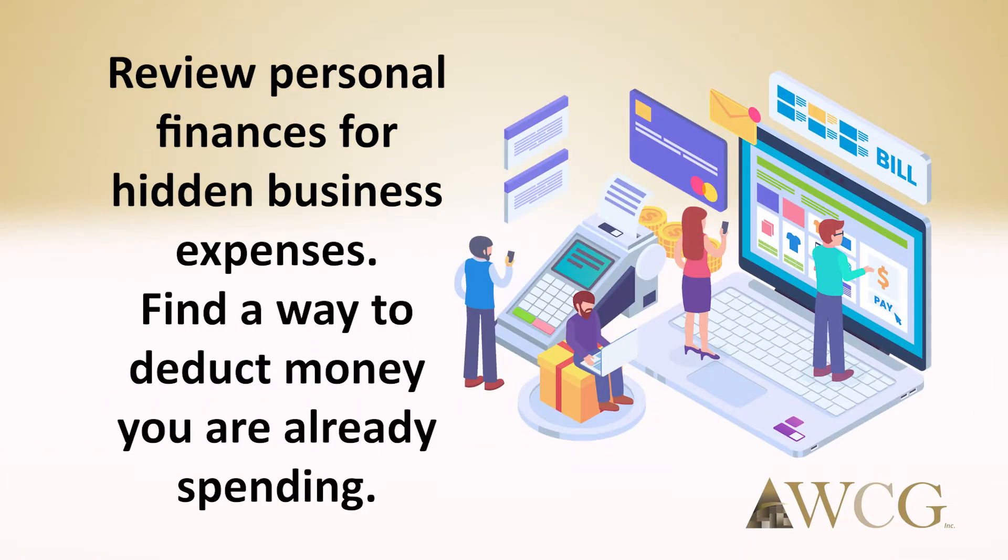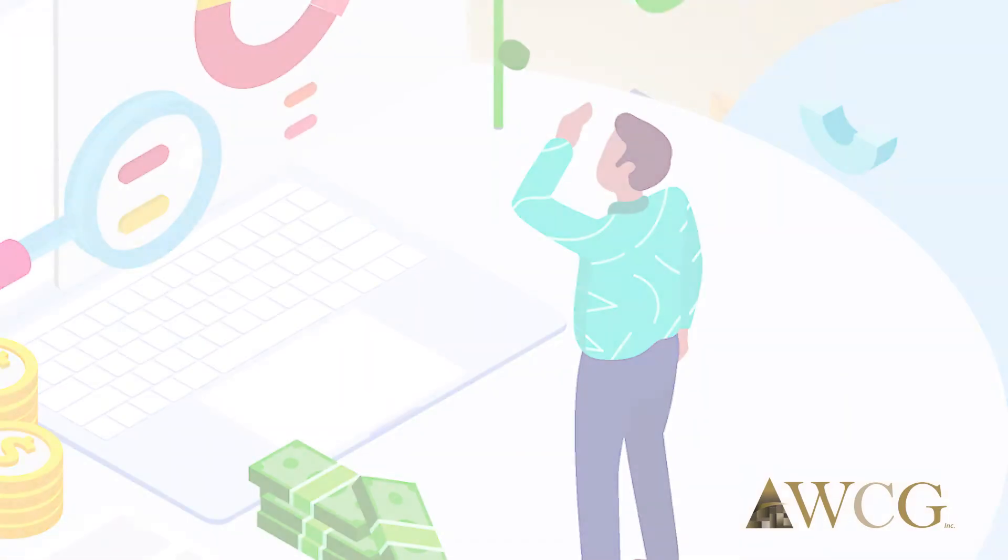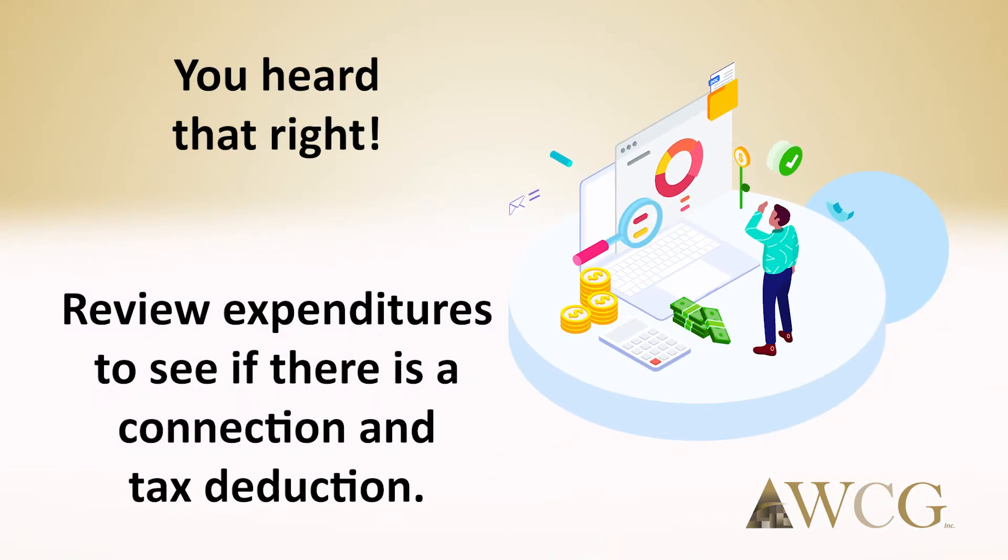Review personal finances for hidden business expenses. Here's the trick — the holy grail. You need to find a way to deduct money you are already spending. For example, if you have a travel budget, then you are already comfortable with a certain amount of money leaving your person. Let's find a way to deduct it. Review all expenditures to see if there is a business connection and therefore a tax deduction.